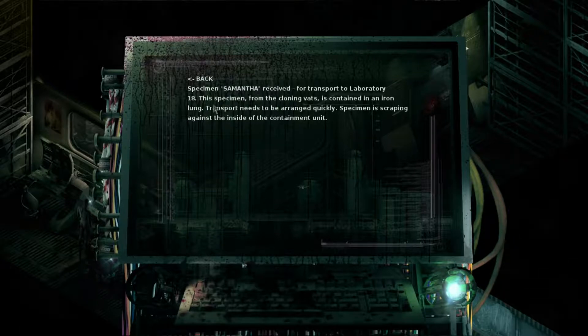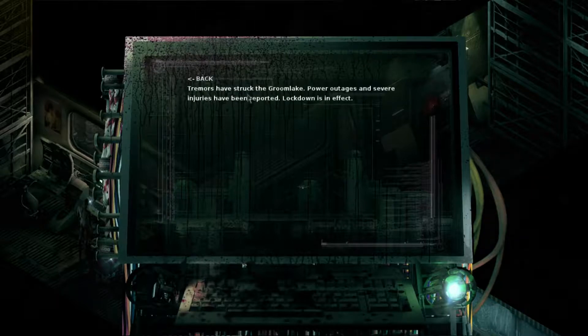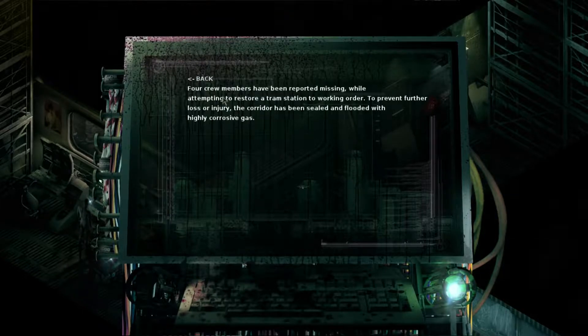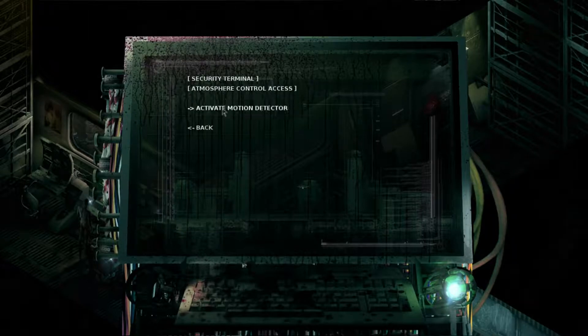Specimen Samantha received for transport to laboratory 18. So there was nobody named Samantha — it was the specimen, and Anderson was the one who dealt with her more. The specimen from the cloning vats is contained in an iron lung — transport needs to be arranged quickly. The specimen is scraping against the inside of the containment unit. Tremors have struck the Groom Lake — power outages and severe injuries reported, lockdown in effect. Four crew members reported missing while attempting to restore a tram station — the corridor has been sealed and flooded with highly corrosive gas.